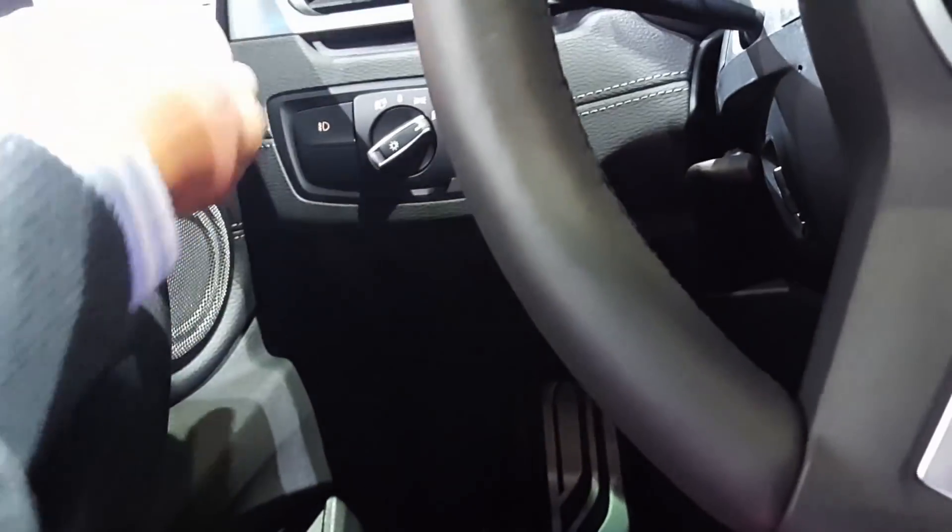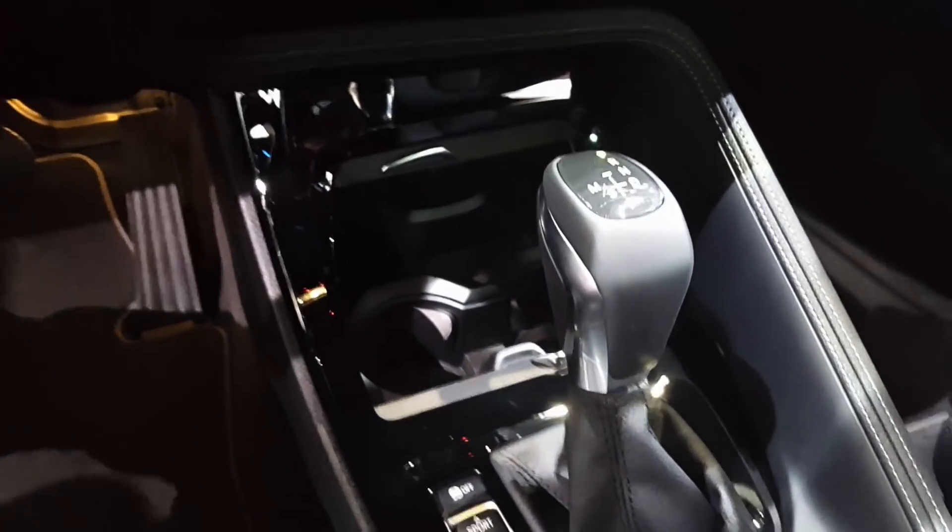This one is an automatic, as you can see, with paddle shifters.